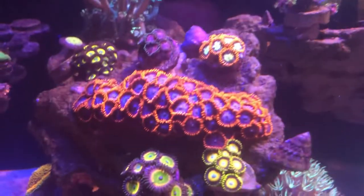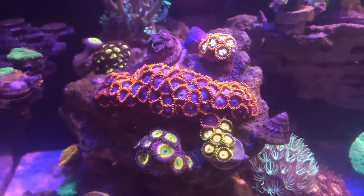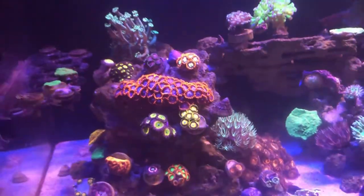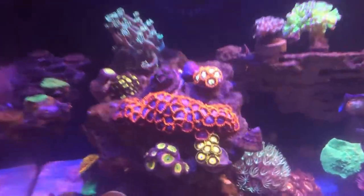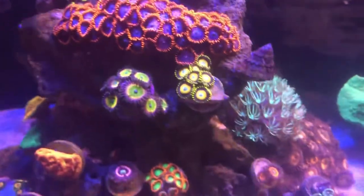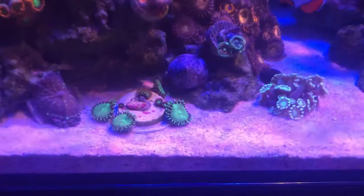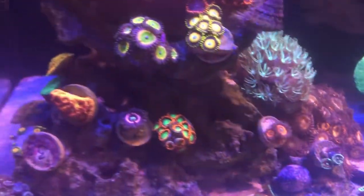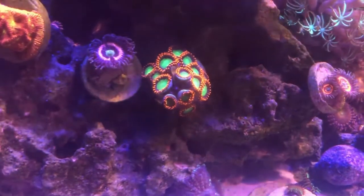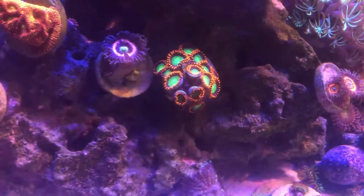Y'all can see the zoanthid garden is going well. The colors are the main thing I've noticed — I've been feeding ReefRoids and the ReefRoids really bring out the color. I've also been feeding oyster feast. If you were wondering whether I was feeding my corals, those are the two things I feed them, and the colors have been very consistent and bright.